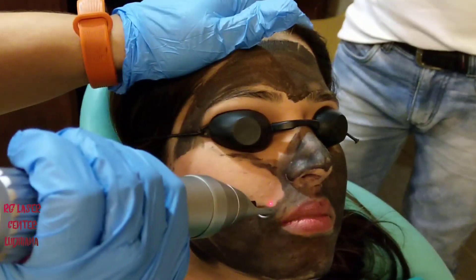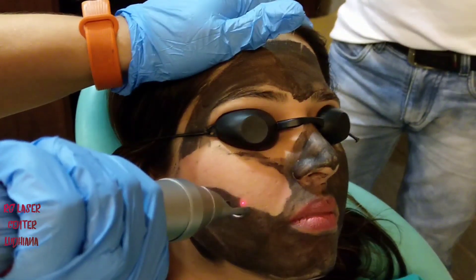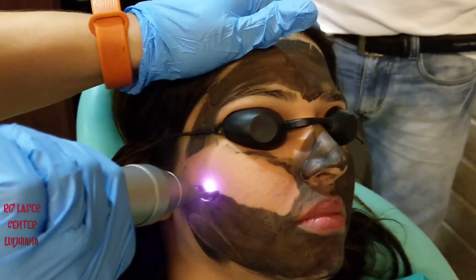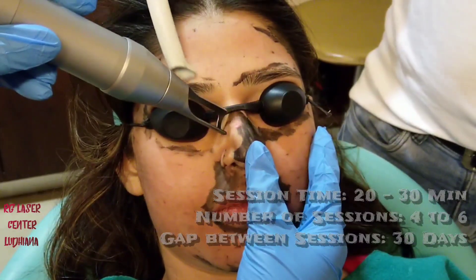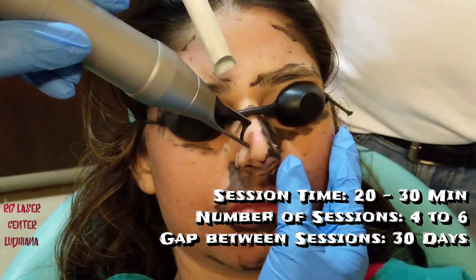Secondly, the carbon being black allows a deeper penetration of the laser energy. This laser energy results in stimulation of collagen production, so newer and healthier collagen means a younger and firmer looking skin.